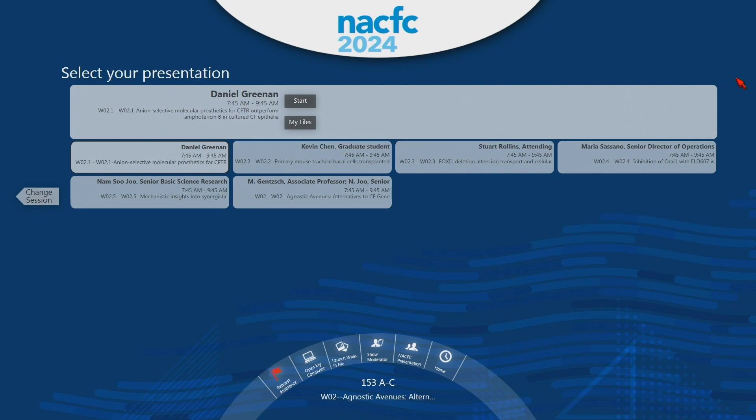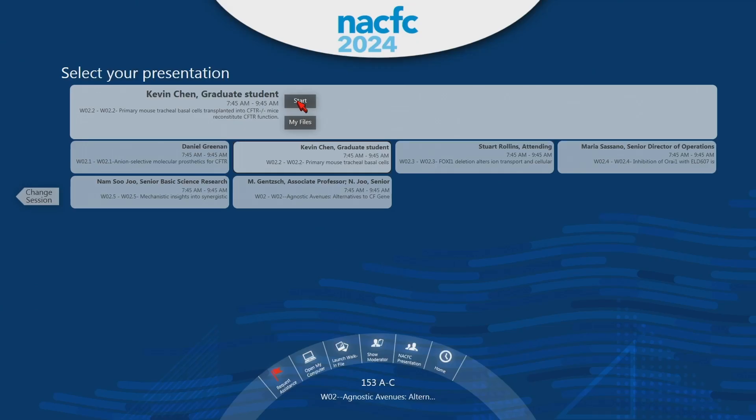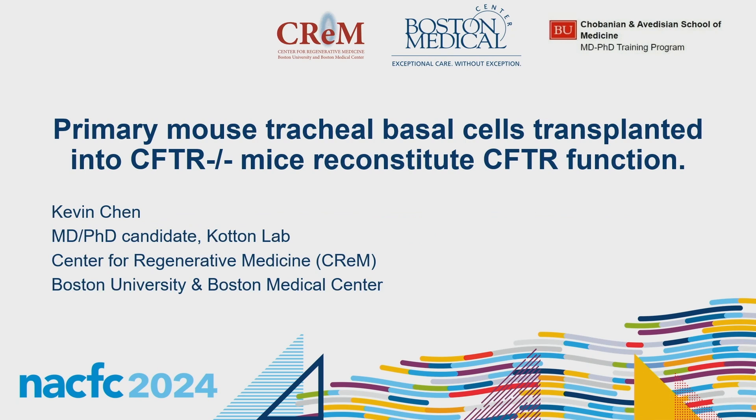The second speaker is Kevin Chen. The title is: Primary mouse tracheal basal cells transplanted into CFTR-knockout mice reconstitute CFTR function. Good morning, everyone. Thanks for having me. My name is Kevin, and I am a third-year MD-PhD candidate in the Daryl Cotton lab at the Center for Regenerative Medicine (CREM), located at Boston University and Boston Medical Center. I'm excited to share very new data about transplanting CFTR-replete mouse basal cells into a CFTR-null mouse trachea. I have no disclosures.